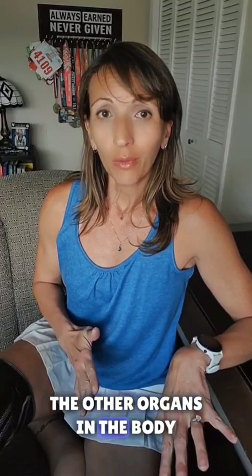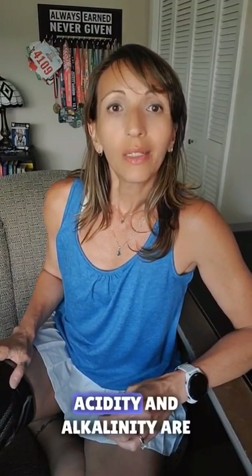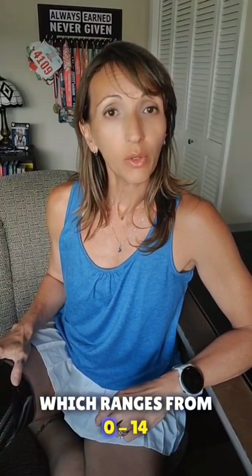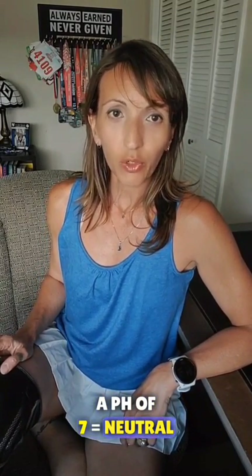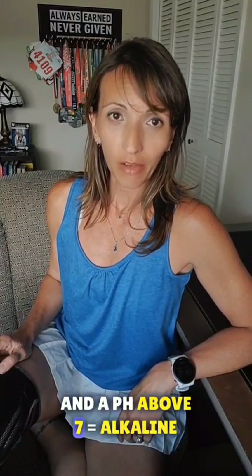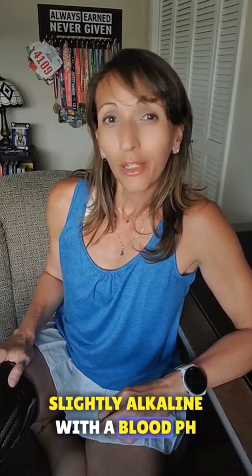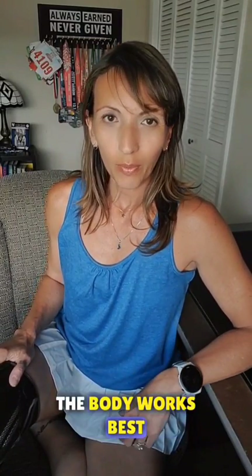The other organs in the body function better at a more alkaline level, or pH. Acidity and alkalinity are measured on a pH scale, which ranges from 0 to 14. A pH lower than 7 is acidic, a pH of 7 is neutral, and a pH above 7 is alkaline. The human body is naturally slightly alkaline with a blood pH of about 7.4, which is where the body works best.